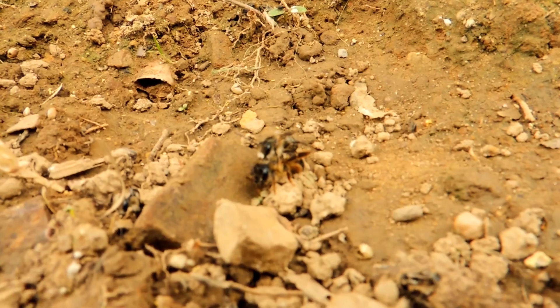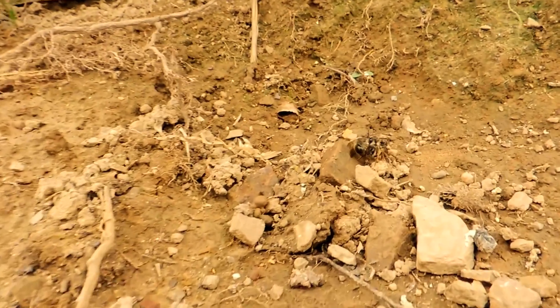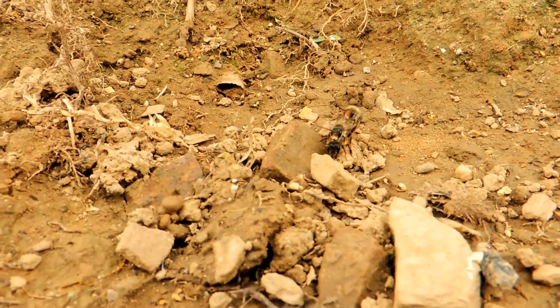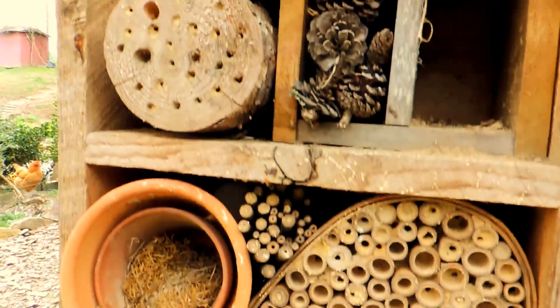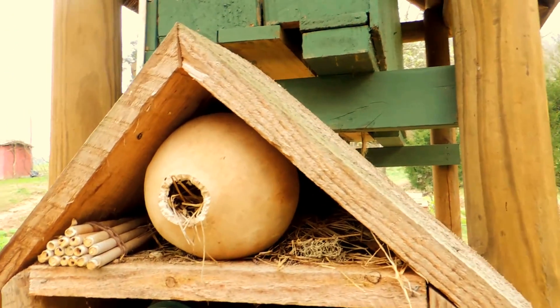I've read about this but I've never actually seen it happen. So it's actually pretty exciting to watch this bee house in action.